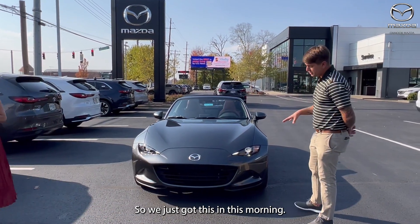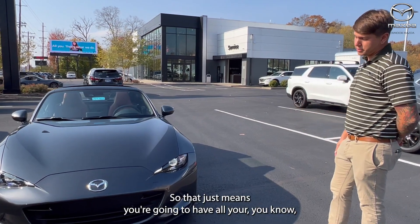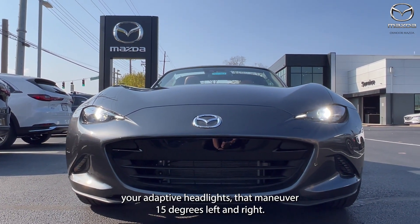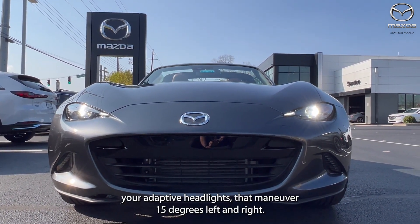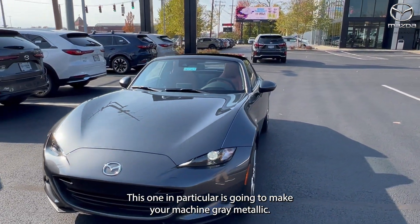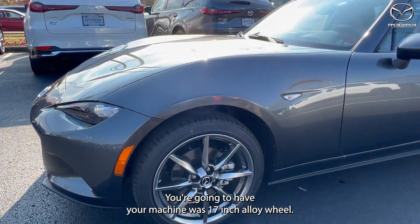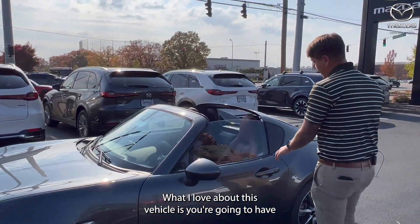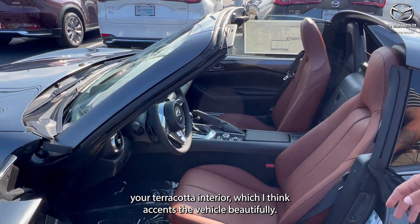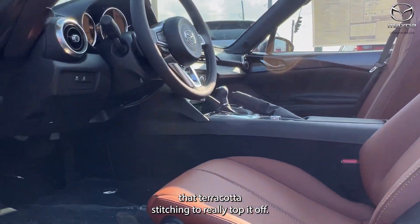We just got this in this morning. It's going to be a 2023 Grand Touring trim level, so that means you're going to have your heated seats, all your safety features, and your adaptive headlights that maneuver 15 degrees left and right. This one in particular is the Machine Gray Metallic with machine-washed 17-inch alloy wheels. What I love about this vehicle is the terracotta interior, which accents the vehicle beautifully — the dash and the doors have that terracotta stitching to really top it off.